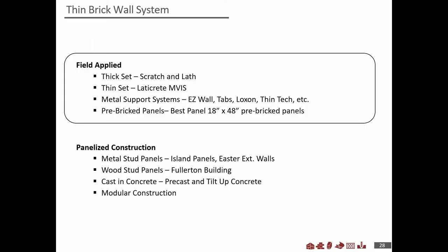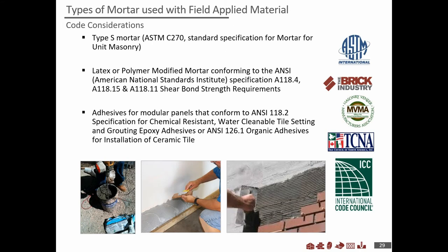Now let's talk wall systems. There are two types: field applied and panelized construction. A critical point on field applied: a common question is what to use to adhere thin brick to a substrate. Type S mortar alone is not recommended. Use a polymer-modified mortar — it has strength characteristics that resist moisture infiltration even if some sneaks behind the wall. It gives much better bond strength and confidence that the material will stay on the wall.